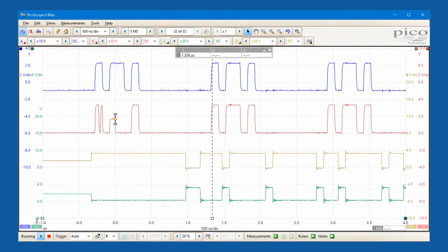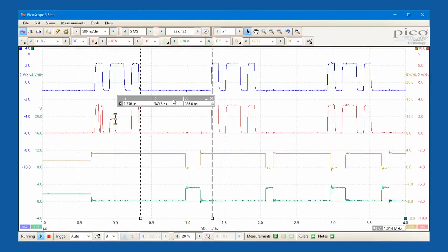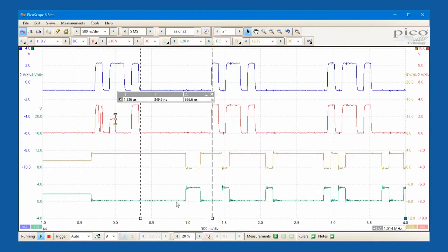PicoScope software dedicates almost all of the display area to the waveform. This ensures that the maximum amount of data is seen at once, and the viewing area is much bigger and of a higher resolution than with a traditional benchtop scope.